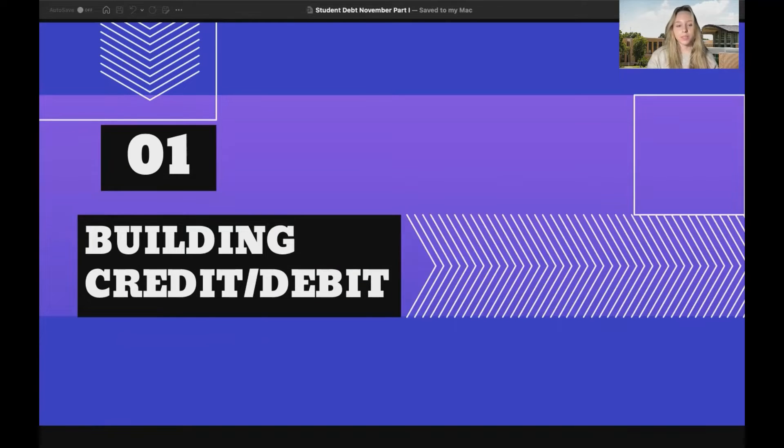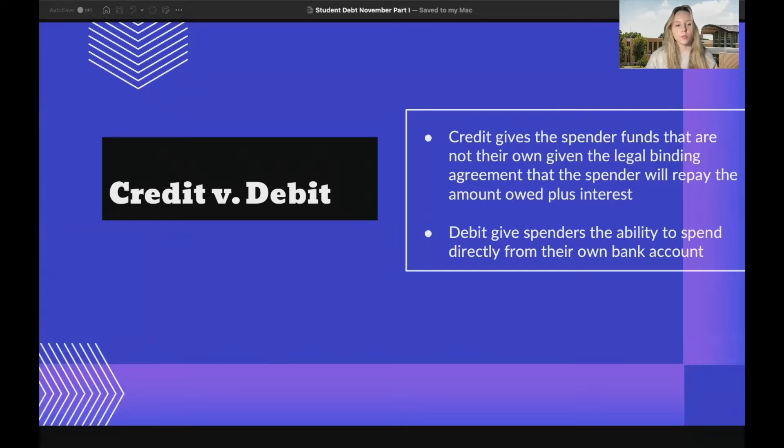The first part will be building credit or debit. What's the difference between credit and debit? Credit gives the spender funds that are not their own, given a legal binding agreement that the spender will repay the amount owed plus interest, while debit gives spenders the ability to spend directly from their own bank account.